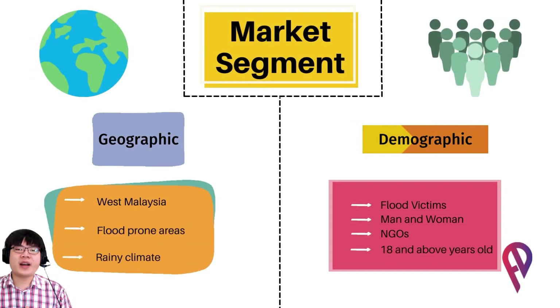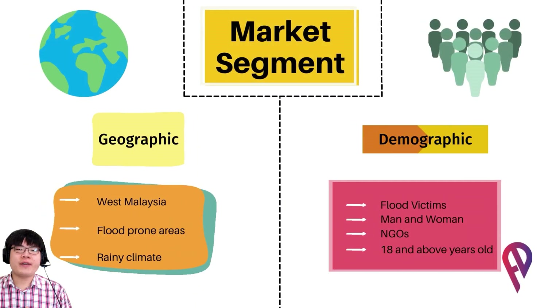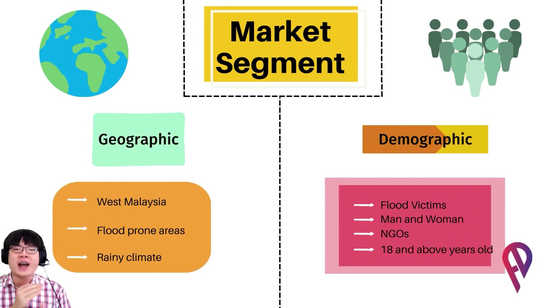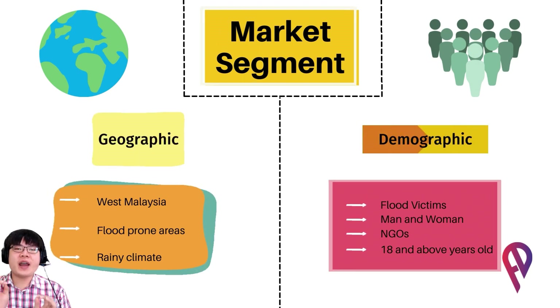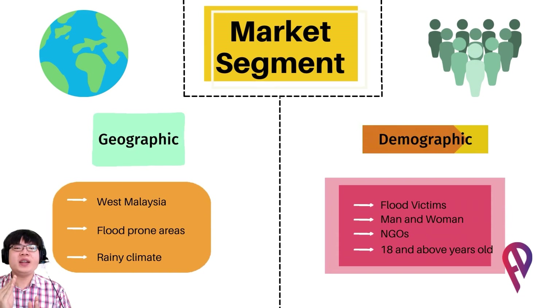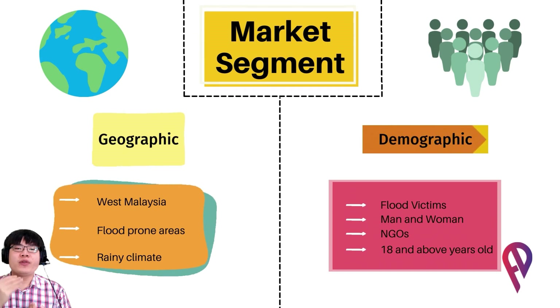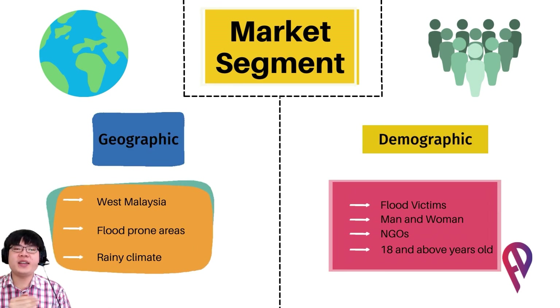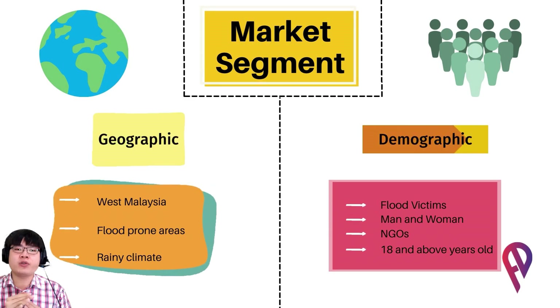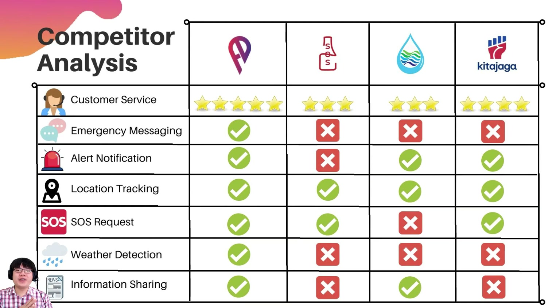Next, we move on to the market segment. For geographic factors, we aim to target those in West Malaysia, because West Malaysia frequently experiences widespread floods. Most flood-prone areas such as Kelantan and Kuala Lumpur are located in the West, with a rainy climate that causes many floods. For our target demographic, we aim to supply our app to flood victims, both male and female, 18 and above, who are mature enough to use their phone for their benefit, and NGOs who act as support for finance and app innovation. Every app has its competitors and we are no different.